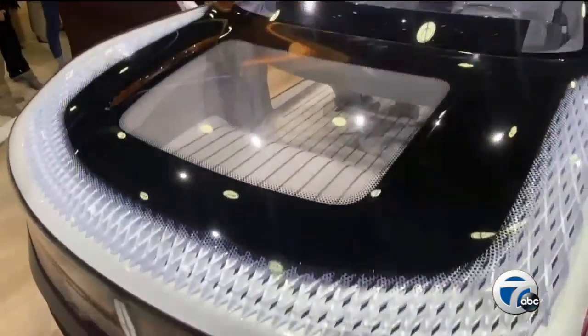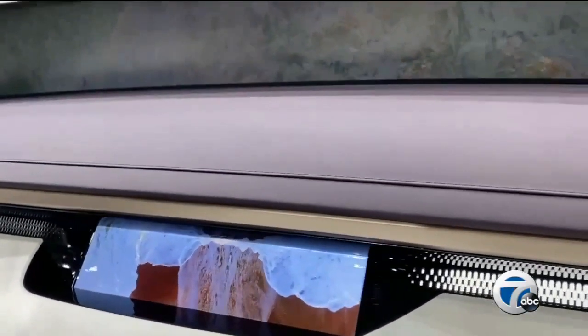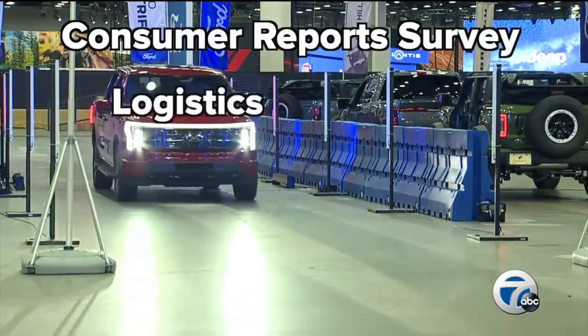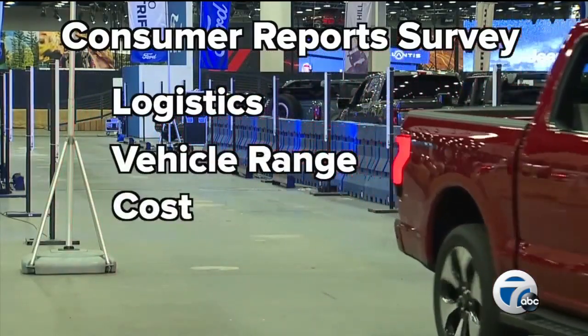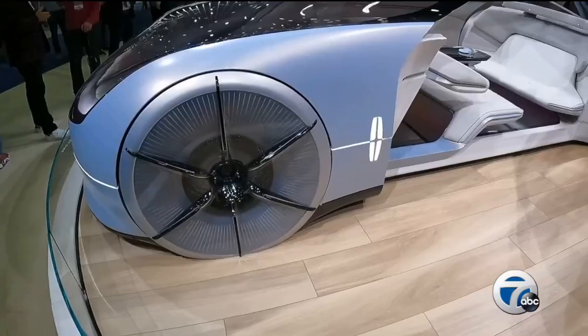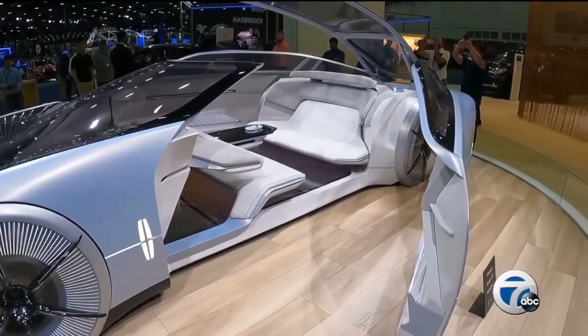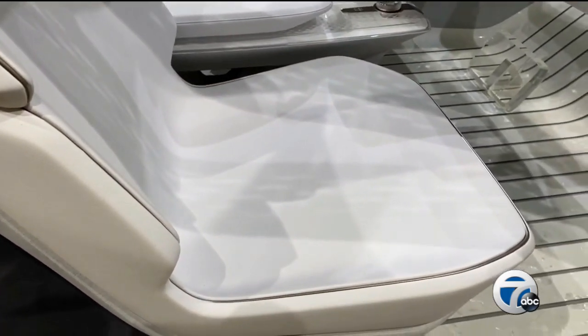While these exhibits tout the practicality of driving electric, manufacturers like Lincoln will sell you on the luxury — featuring a curved panoramic display that goes from coast to coast, able to show any kind of footage desired. A July survey from Consumer Reports listed logistics, vehicle range, and overall cost as top factors stopping Americans from buying electric. The 2022 Detroit Auto Show looks to address and resolve each of those worries, foreshadowing what will appear in production EVs.